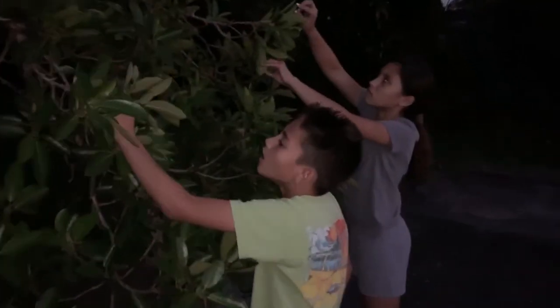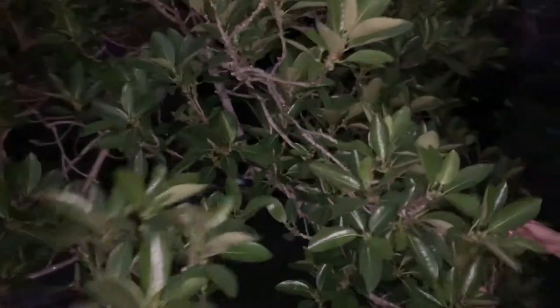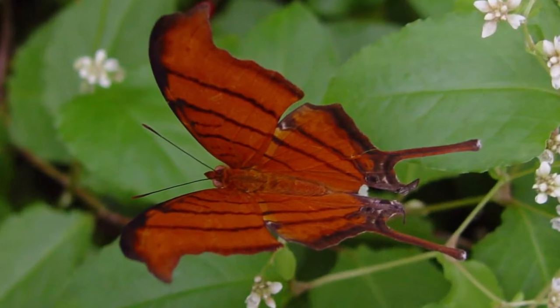Hey guys, welcome to Wacky Worms. We're here in Broward County, Florida at a local park and I'm here with my kids, Sophia, Lorenzo, and Mario. We're looking on this big strangler fig tree — a great big tree — for one of Florida's coolest butterflies.